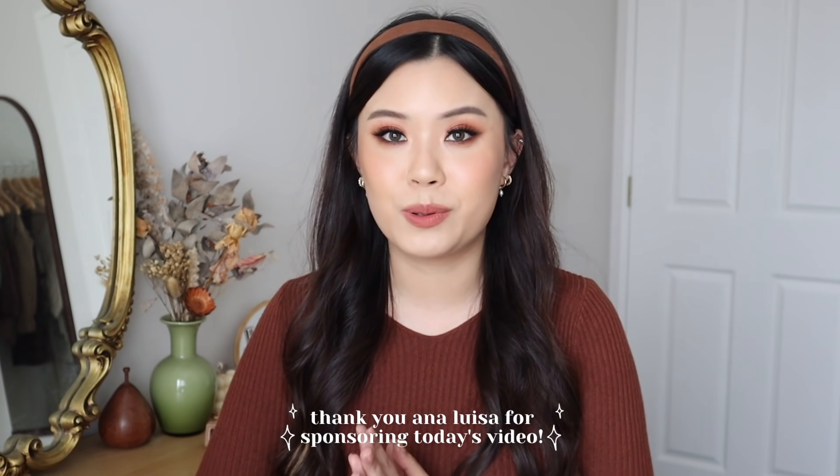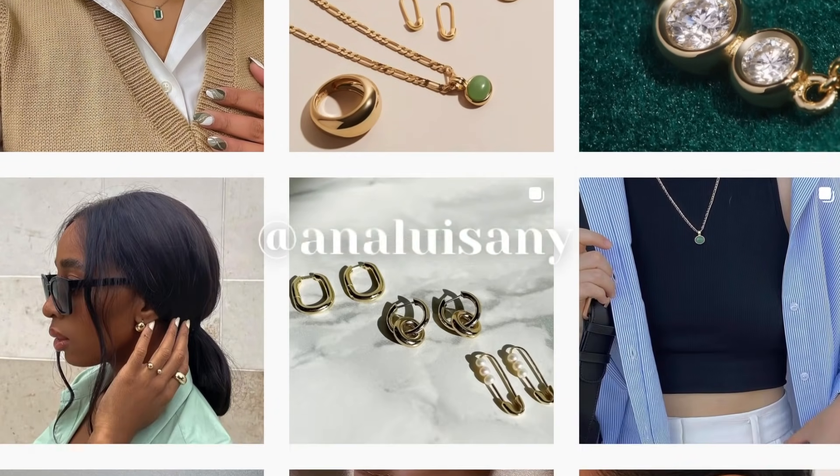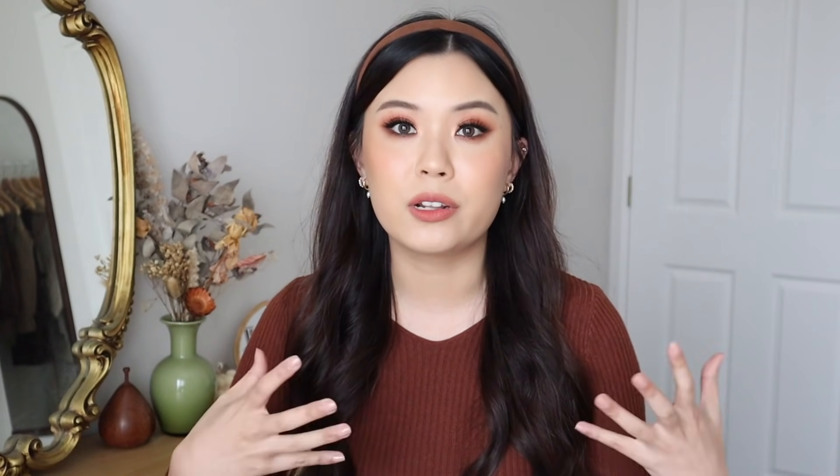Before we hop into the video, I want to give a big thank you to Ana Luisa for sponsoring this portion of today's video. If you guys haven't heard of Ana Luisa, they are a sustainable jewelry brand based in New York and all of their pieces are fairly priced and ethically made, which means you get really good quality products for a great price point. I have been wearing their jewelry for so many years now. I absolutely love them. Ana Luisa is also 100% carbon and water neutral and they try to use recycled materials whenever possible.